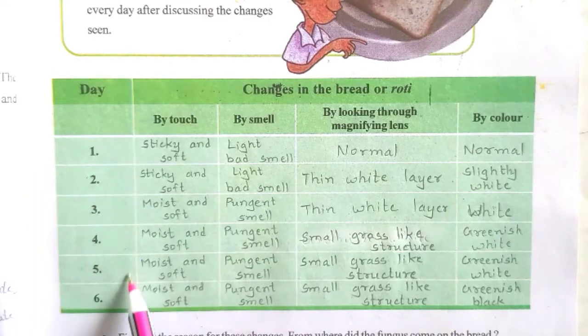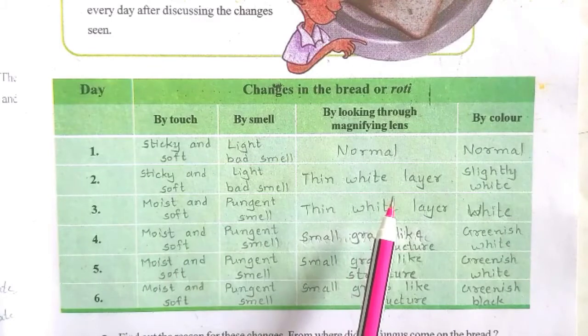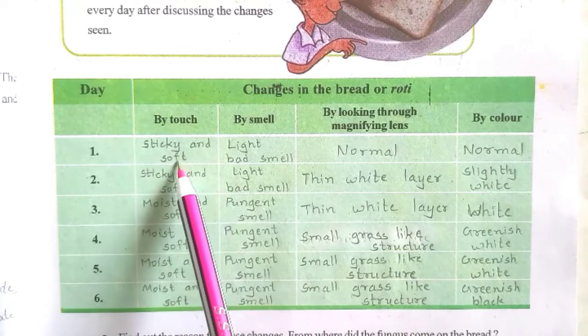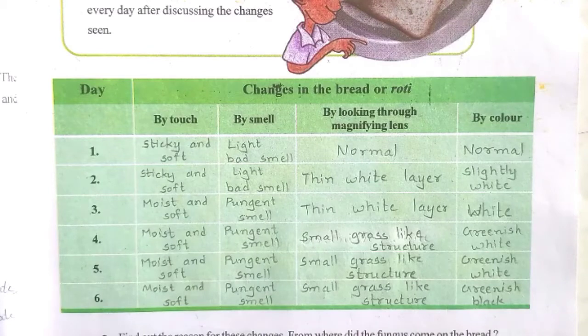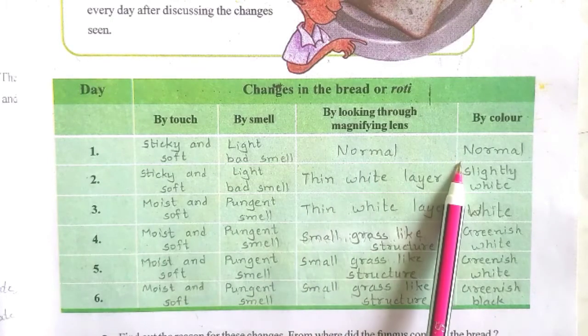A 6-day table is given here with changes observed by touching, smelling, looking with a magnifying lens, and by color. On the first day, by touching it will be sticky and soft. By smelling, a light bad smell will come from it. With the magnifying lens it looks normal, and by color it also looks normal.